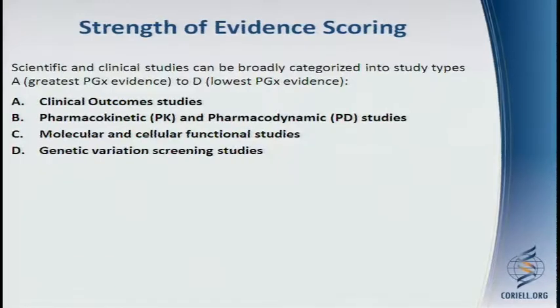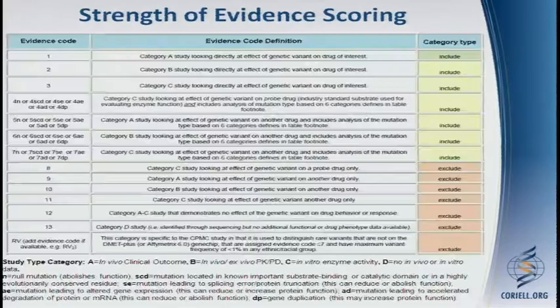The evidence scoring is a detailed process. We rate different studies from greatest to lowest evidence based on whether or not there have been clinical outcome studies conducted, available pharmacokinetic and pharmacodynamic studies, molecular and cellular functional studies, and genetic variant screening studies. This goes into a complex scoring process that runs from 1 to 13.